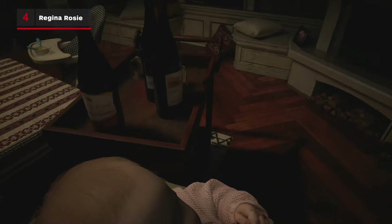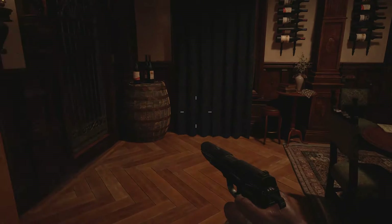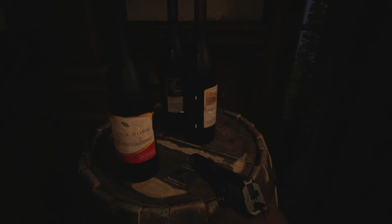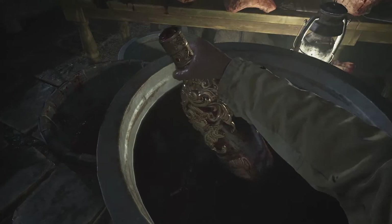Lastly in Ethan's house, you'll notice an abundance of wine called Regina Rosie. Not that interesting on its own, but later in the game in Castle Dimitrescu, you'll notice the same wine bottles in the wine room. Could it just be a recycled asset? Most likely. But considering the castle is a producer of wine, I like to imagine that Ethan and Mia have been drinking wine produced by Lady D herself.